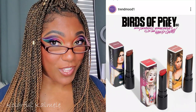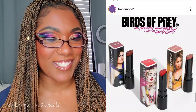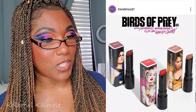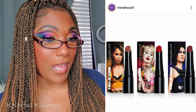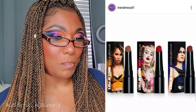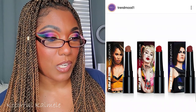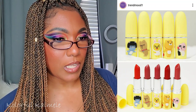Smashbox is collabbing with the new Birds of Prey movie — Harley Quinn's movie coming out February 7th. They're coming out with a collab collection of three matte lipstick colors: Black Canary is Stepping Out, Harley Quinn is Boss, and Huntress is Hoops On. Those colors are actually pretty nice, but I'm not in the market for any new matte lipsticks.